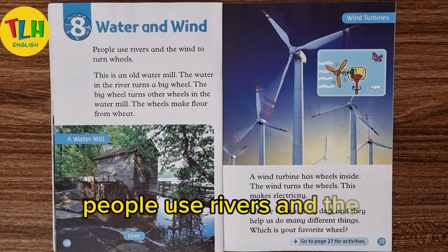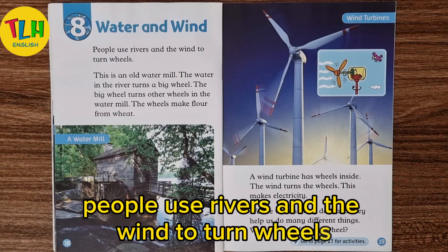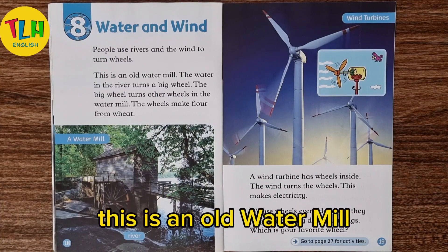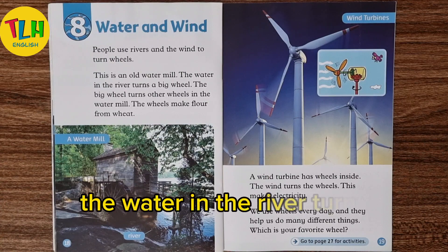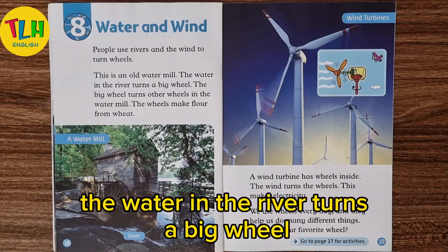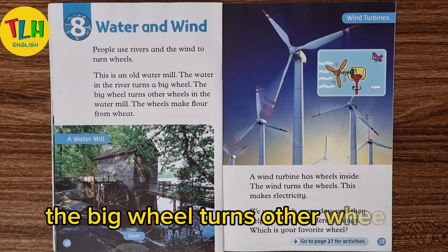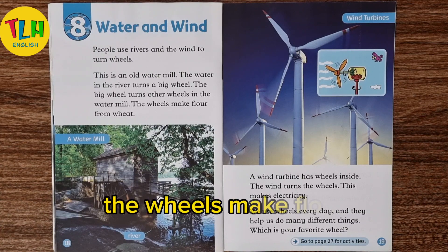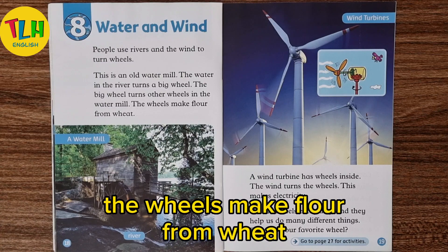People use rivers and the wind to turn wheels. This is an old water mill. The water in the river turns a big wheel. The big wheel turns other wheels in the water mill. The wheels make flour from wheat.